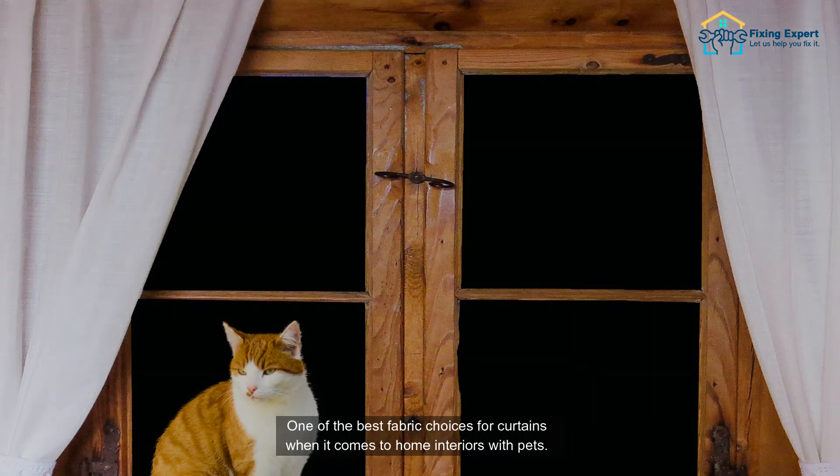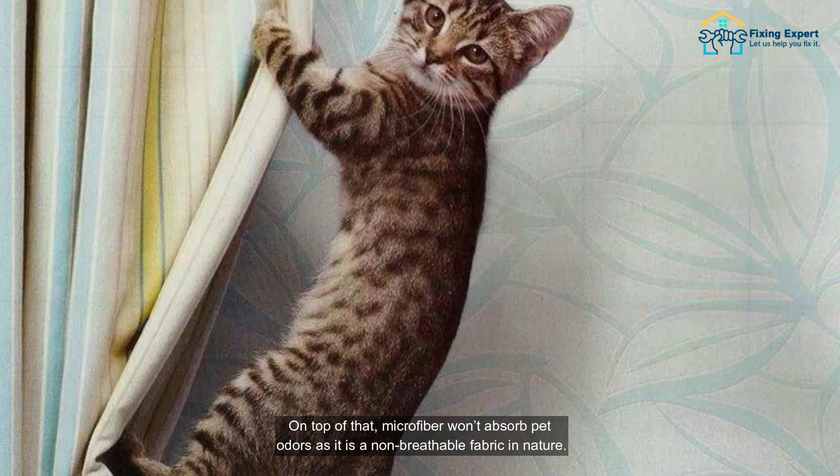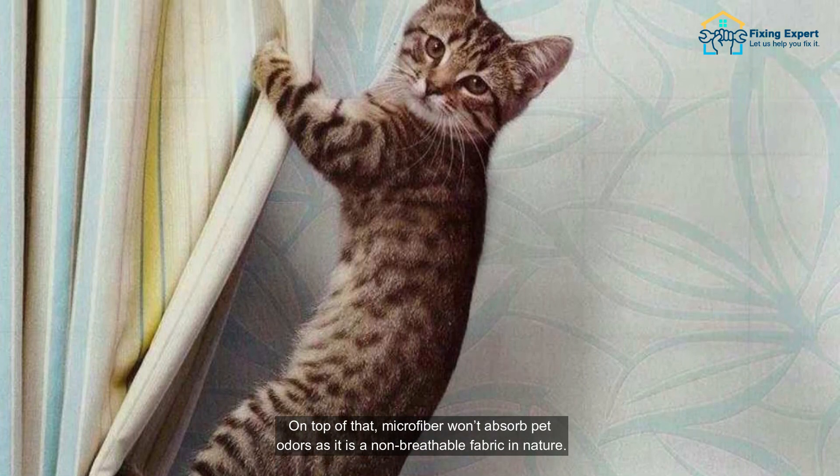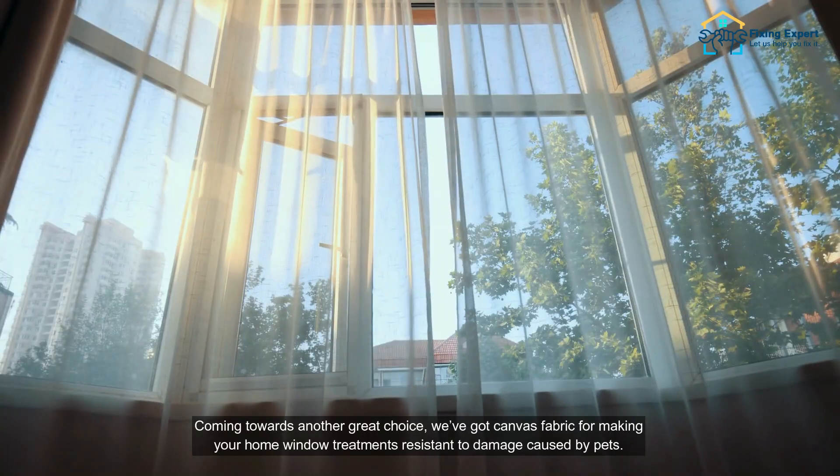Number two: microfiber — one of the best fabric choices for curtains when it comes to home interiors with pets. Microfiber curtains are effective against all pets in a household, like dogs and cats. On top of that, microfiber won't absorb pet odors, as it is a non-breathable fabric by nature.